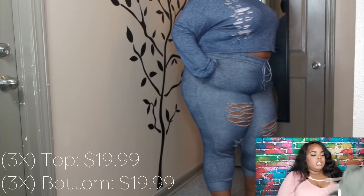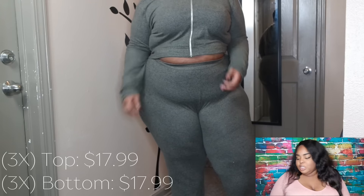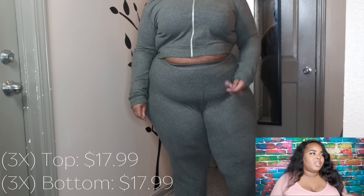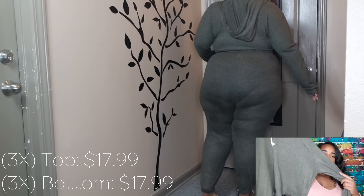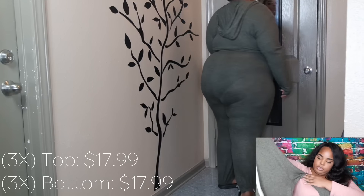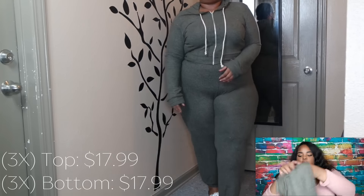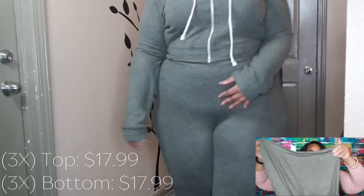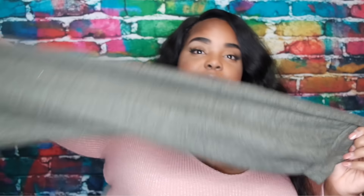The next set is an olive green sweatsuit — I've worn it about five times already. This stuff is accumulated over a couple of months, not from one shopping spree. This one zips up and it's cropped, no pockets, but super soft and super comfortable. The bottoms come all the way to the ground but you can pull them up to mid-calf.